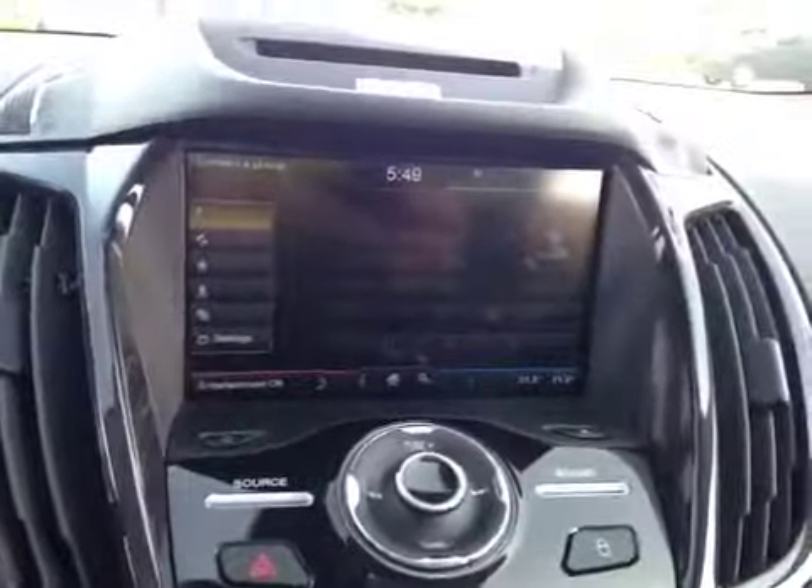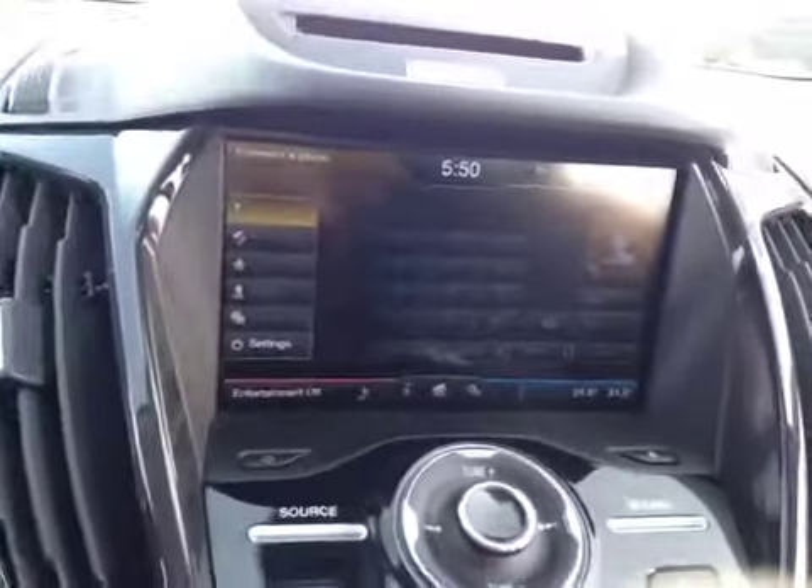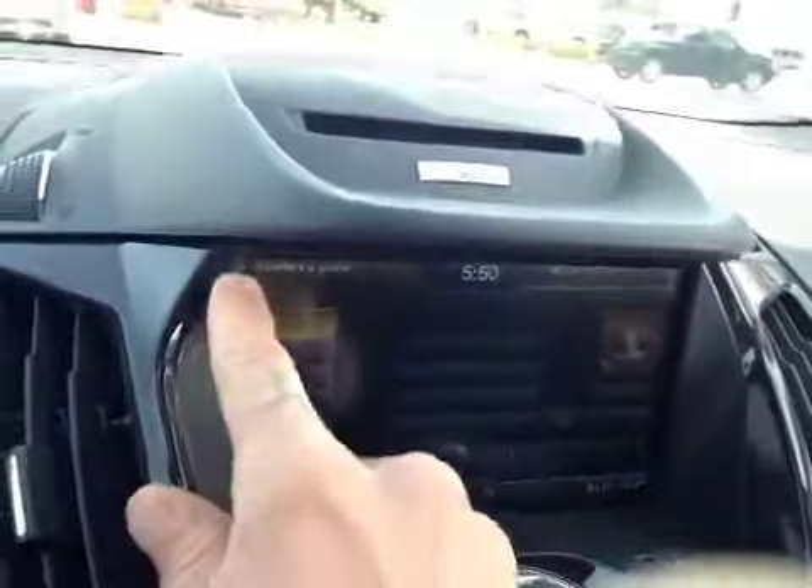Moving forward you have a huge touch screen monitor, it is powered by Windows. Very easy to sync a phone — actually I synced my cell phone to it on my way over here. You can see it's ready to connect another iPhone.